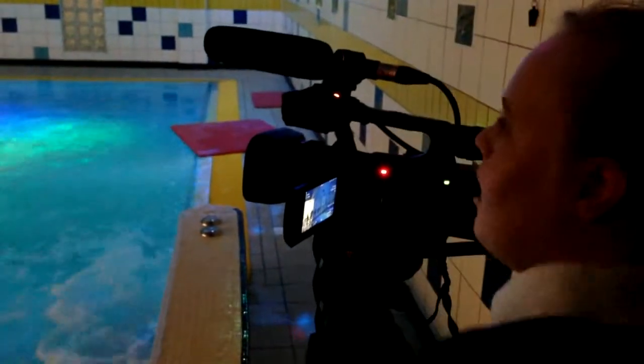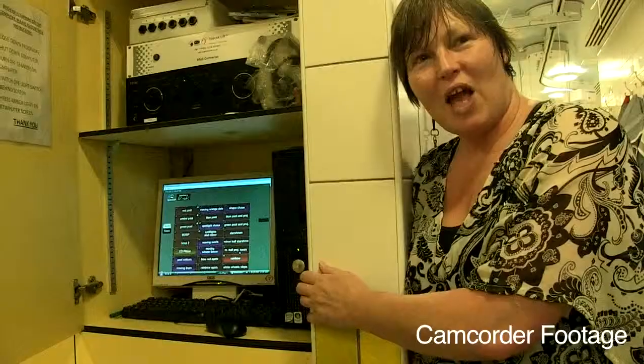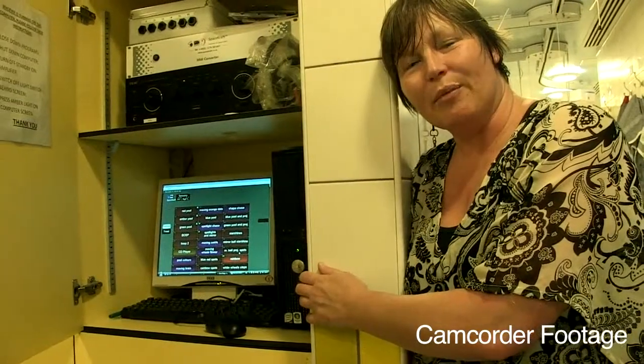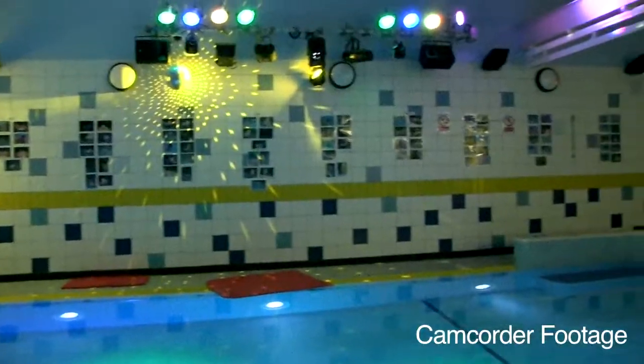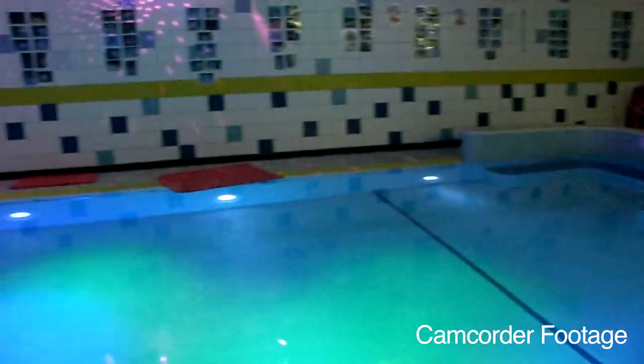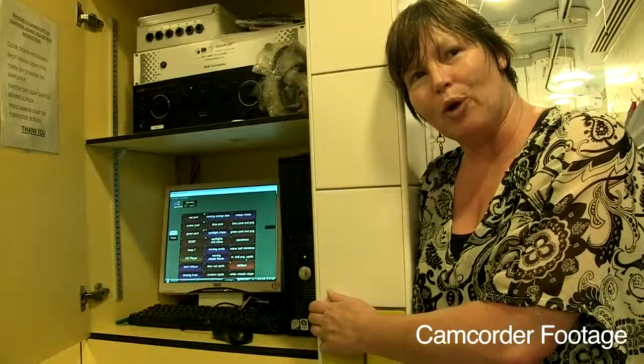We're at the swimming pool. We like the water bubbles in the air, and we like these colourful lights too. All the lights and the music are worked from the computer, and we have loads of different sequences that we can put onto the water.